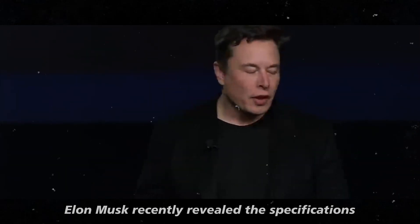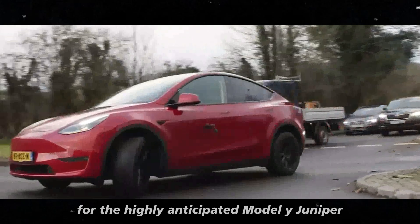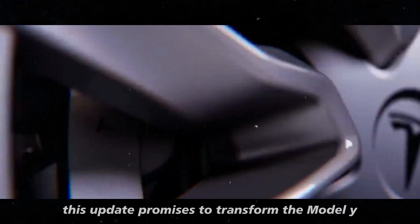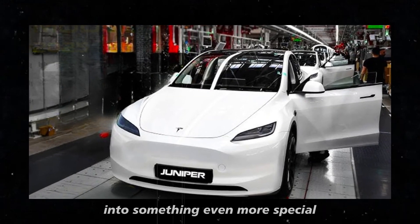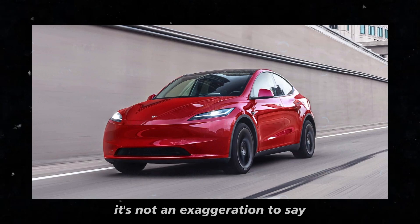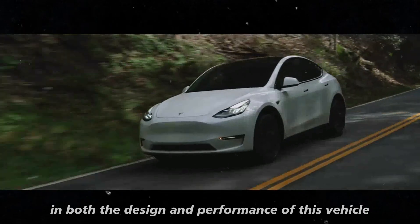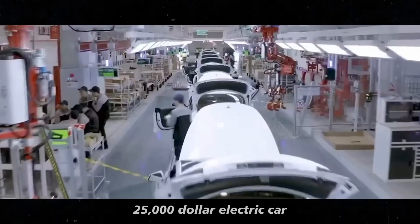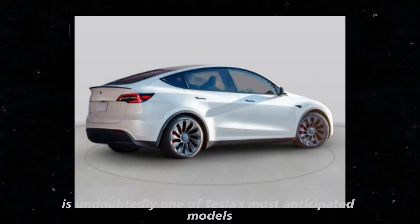Elon Musk recently revealed the specifications for the highly anticipated Model Y Juniper, and the changes are impressive. This update promises to transform the Model Y, which is already a bestseller, into something even more special. It's not an exaggeration to say we are about to witness a revolution in both the design and performance of this vehicle. While it's not the much-awaited $25,000 electric car, the Juniper is undoubtedly one of Tesla's most anticipated models.